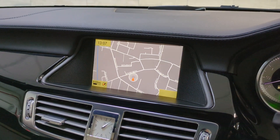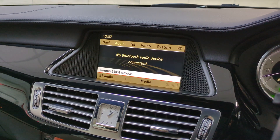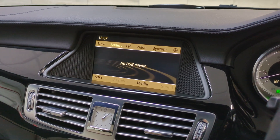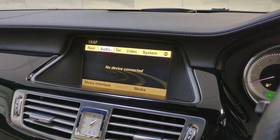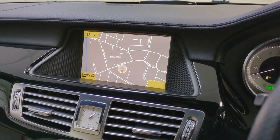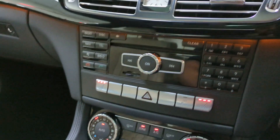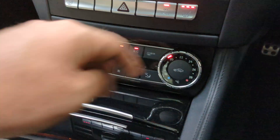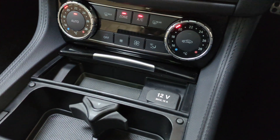We've got the navigation. You've got your radio with DAB. This one's also got Bluetooth audio, CD, memory card reader, etc. And your Bluetooth telephone. Heated seats. Your parking sensors. Your dual climate control, which is all icy cold. Cupholders and storage hole.